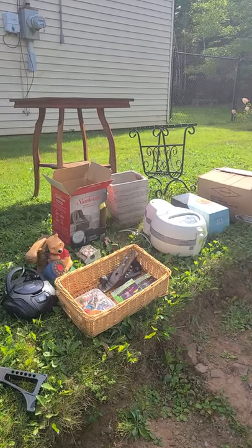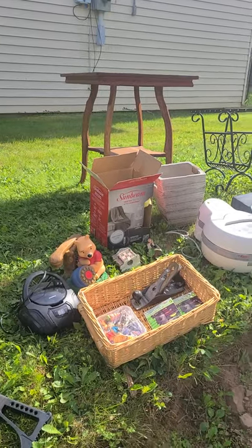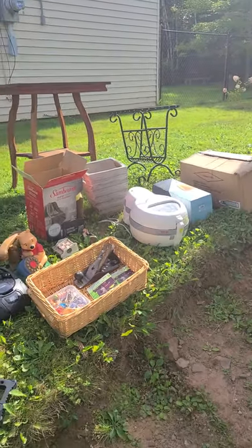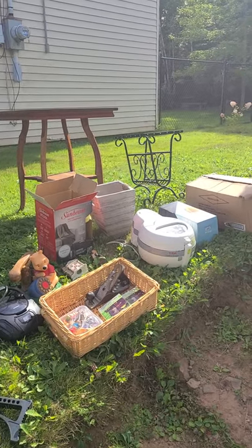Alright folks, I'm doing a recap here of my yard sale finds today in Nova Scotia. What you see in this screenshot right now is all of our first stop this morning. My wife and I went out.